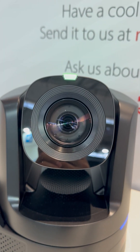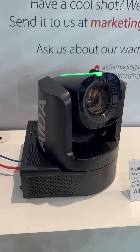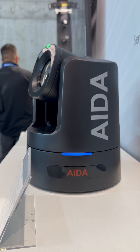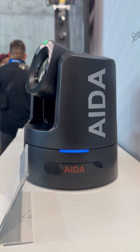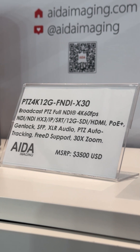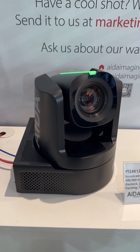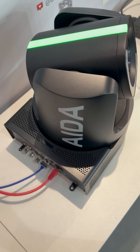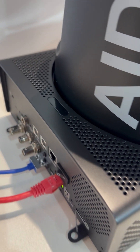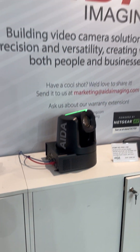And now, allow me to unveil our pièce de résistance for 2024: the PTZ 4K 12G FNDI X30. This broadcast-grade PTZ camera sets a new standard with 4K resolution at an ultra-smooth 60 frames per second, boasting support for 12G SDI, HDMI, and full NDI bandwidth. With a 30x optical zoom, gen lock, 3D support, SD memory card recording, and SFP ports, it is the epitome of versatility and performance. Scheduled for release in August 2024, this powerhouse promises to elevate your live streaming production to unprecedented levels of excellence.